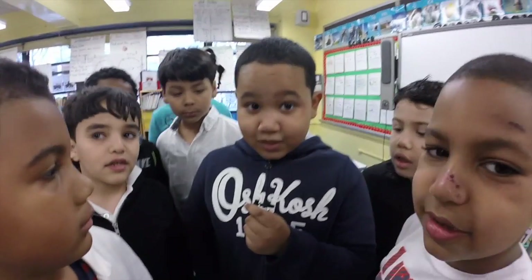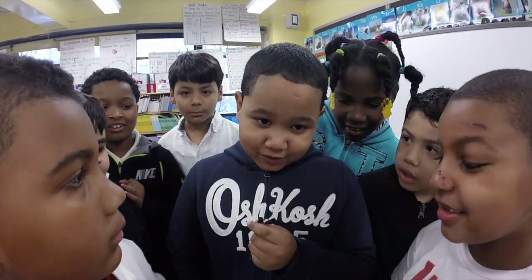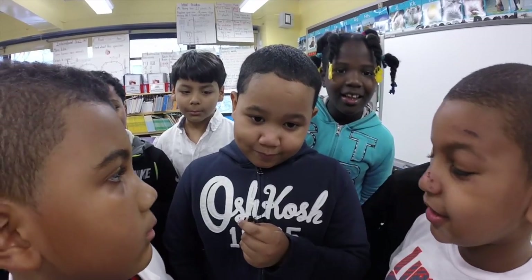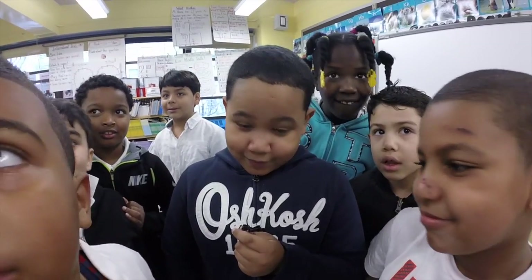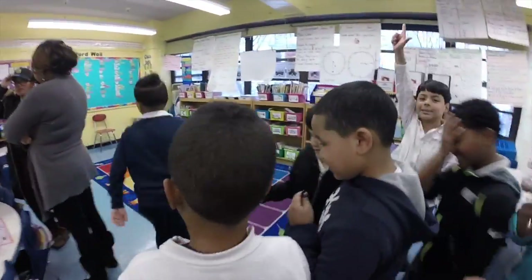Hey guys, my name is Justin. I have a project in my house but I wrote it. You want to see it? Okay, let's go everyone, let's go to your room.